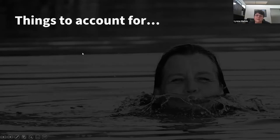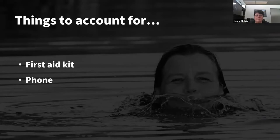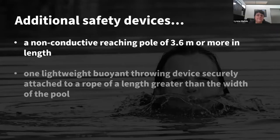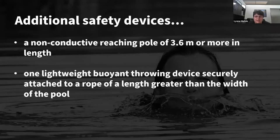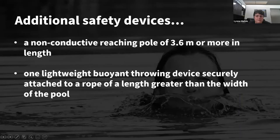For pond safety, it's wise to have a first aid kit nearby and a cell phone accessible in case you need to call for help. You may also want a reaching pole so you can reach out and save somebody, or a throw device with a rope attached so that if someone gets into trouble they can latch on and be pulled to safety. It's always good to have a few things on hand so you're ready if something happens.